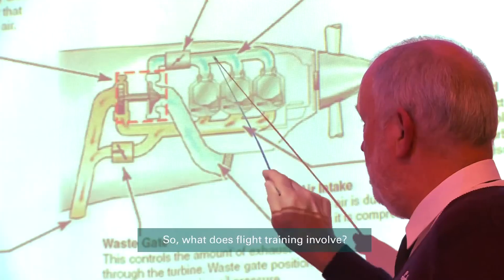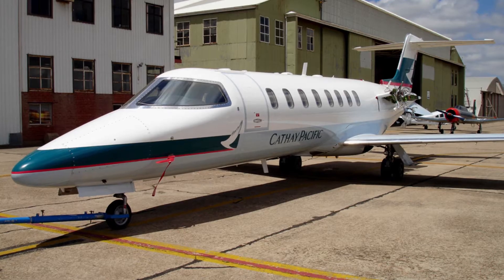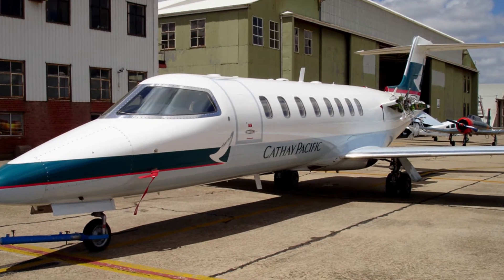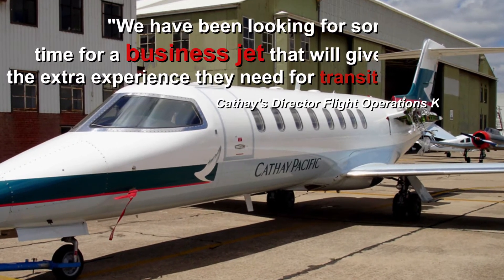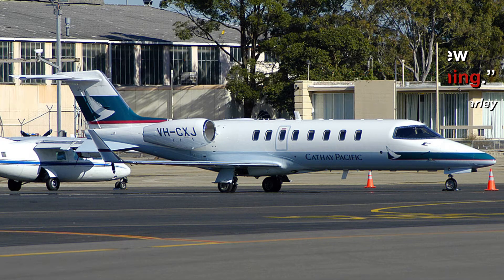Cathay used the school as part of its pilot training program, including its CATAP pilot program. At that time, Cathay's Director of Flight Operations, Ken Barley, said: "We have been looking for some time for a business jet that will give our crew the extra experience they need for transition training."